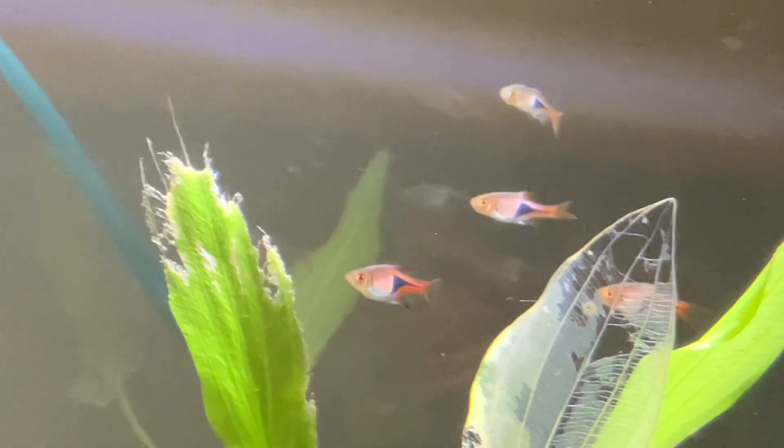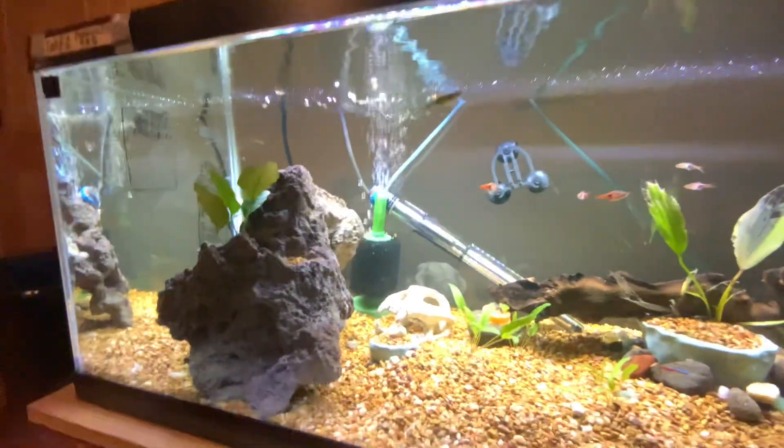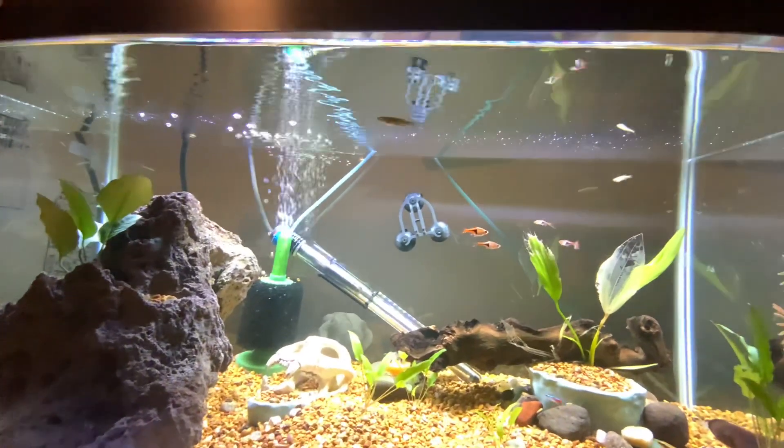Those are the second most common schooling fish, and that right there is the third most common schooling fish — that's a zebra danio.